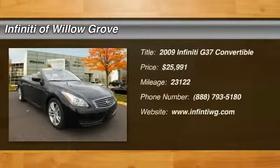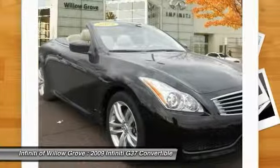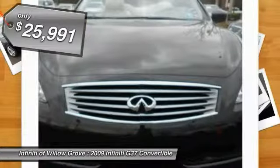The 2009 Infiniti G37. The G37 — a deeper level of performance, a new level of exhilaration. The car is blistering quick, yet returns 21 miles per gallon overall and is priced below $30,000.